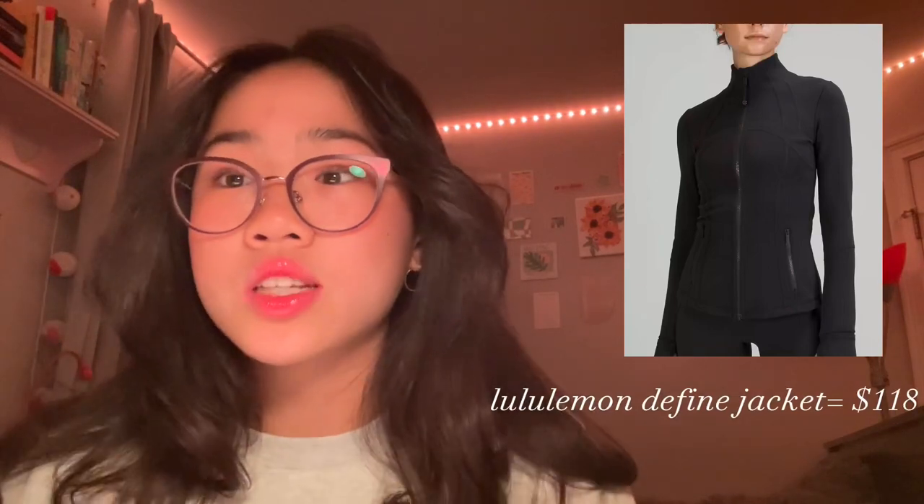Everybody calls it the BBL jacket because it makes you really snatched, and this is also $118. I've found an Amazon dupe for only $25, so go cop it. Another must-have in your closet is the Aerie cross waist flare leggings. Flare leggings are super comfy and just spice up your leggings. Oversized zip-ups are also very versatile and something you can easily grab from your closet. Some brands are Brandy Melville, PacSun, and you can also find some on Amazon.